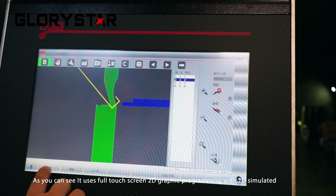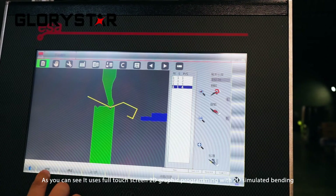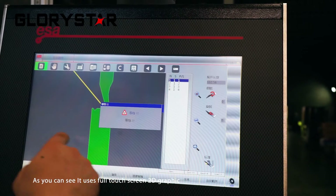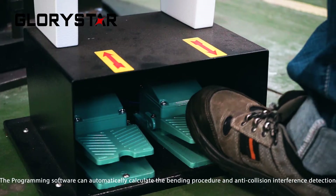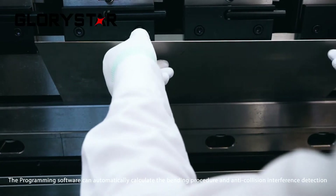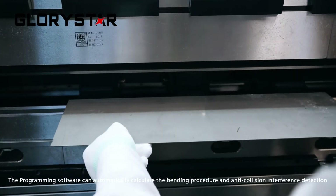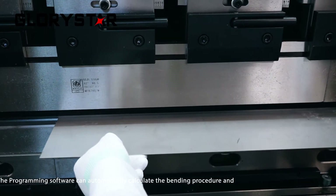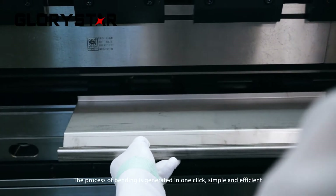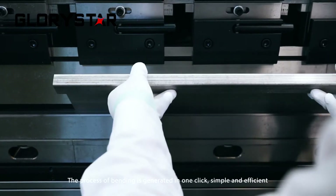As you can see, it uses a full touchscreen 2D graphic programming interface with 2D simulated bending. The programming software can automatically calculate the bending procedure and perform anti-collision interference detection. The process of bending is generated in one click — simple and efficient.